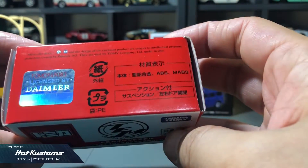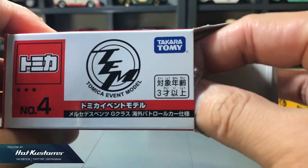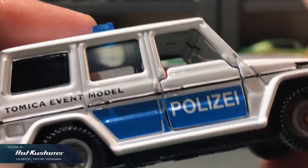Now let's take a closer look at the Tomica event model, the Germany Police. First impression — it looks really clean with the Germany Police livery, and it's also labelled with the Tomica event model on its body.